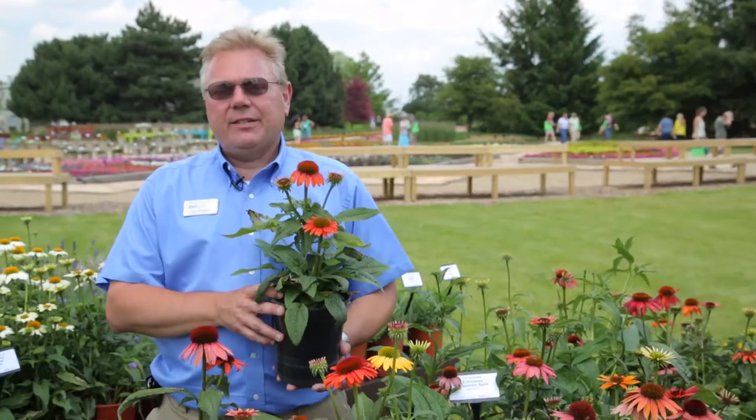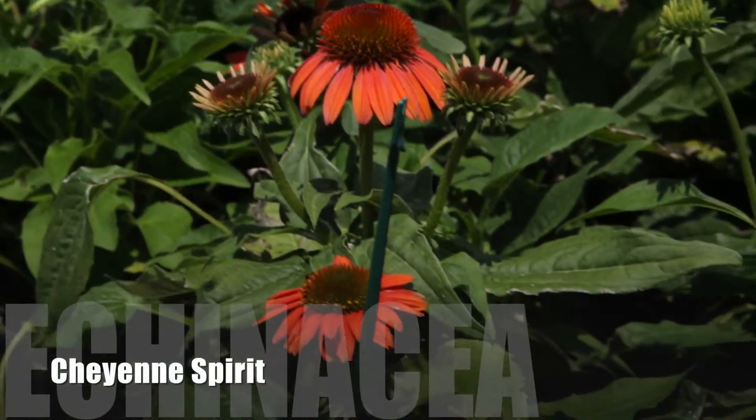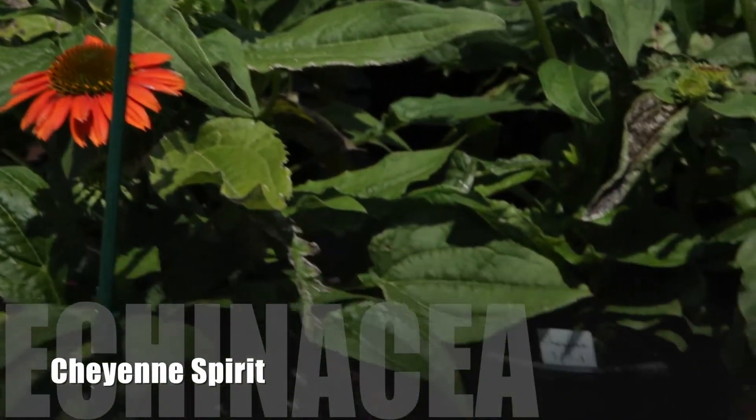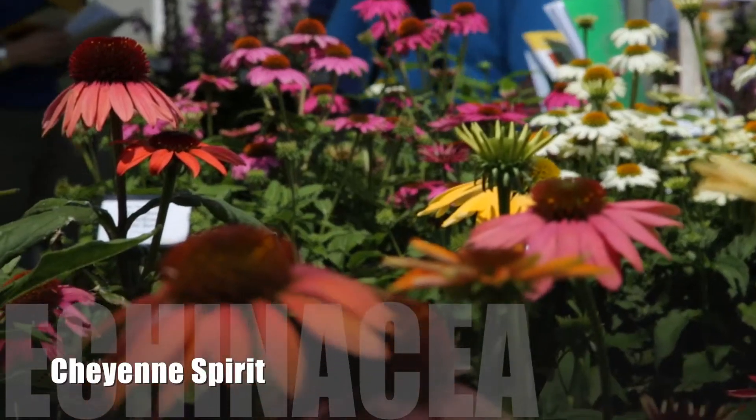The next product I'd like to talk to you about is Echinacea Cheyenne Spirit. Echinacea Cheyenne Spirit was actually an All-America Selection winner last year, and it really has hit the marketplace with a very, very good welcome.